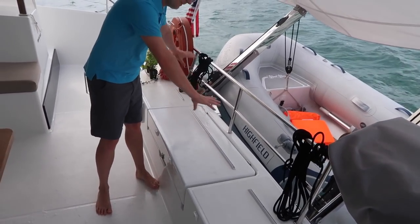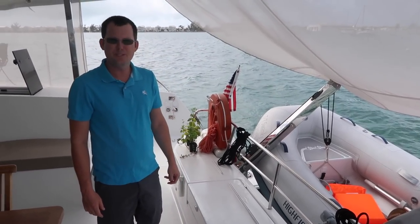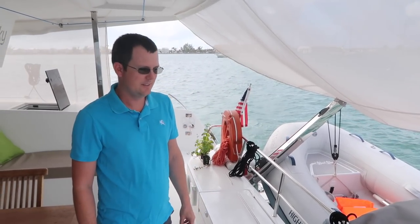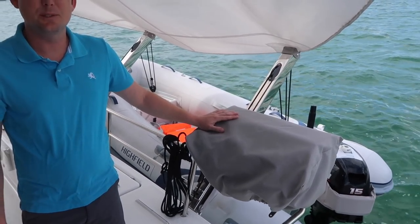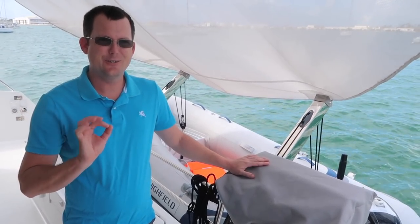We don't normally have them out because it makes it hard to open the locker, but there's a full set of cushions that lines the back bench rest, which we bring up for parties. We also have our Magma grill — it's propane, uses the little bottles, but works really well. Because we have the windbreak from the cockpit, cooking at anchor is very easy.